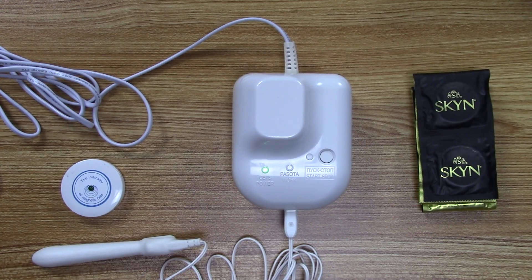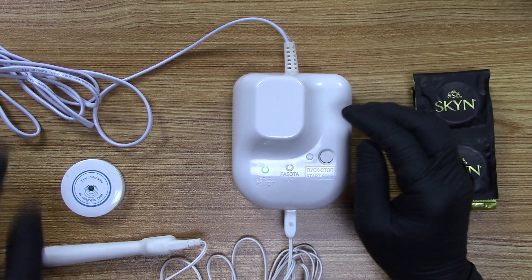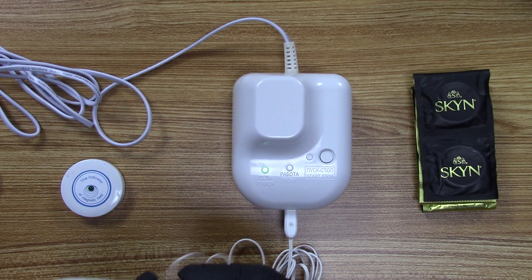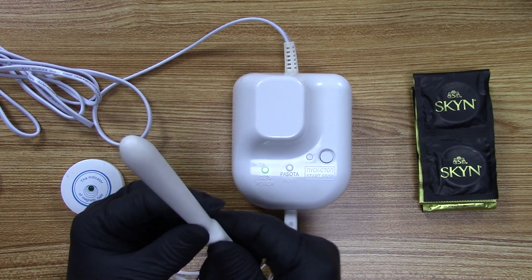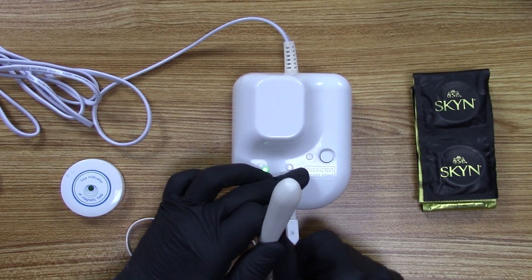Now we'll take a closer look at the Mabbit pulsed EMF device for prostate conditions. It consists of a base that provides the power, a main cable, and a detachable probe that plugs right into the base.